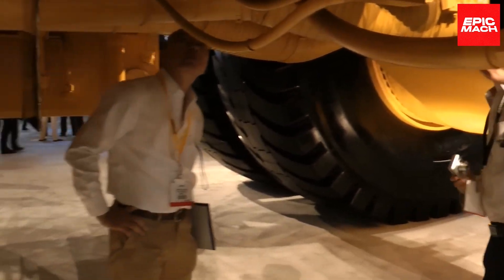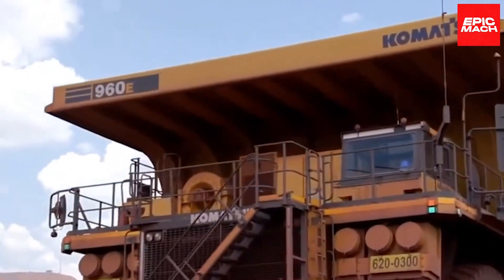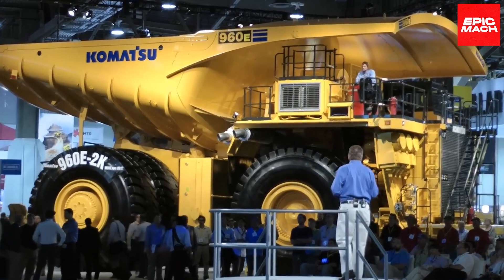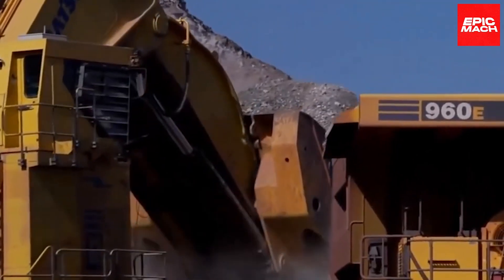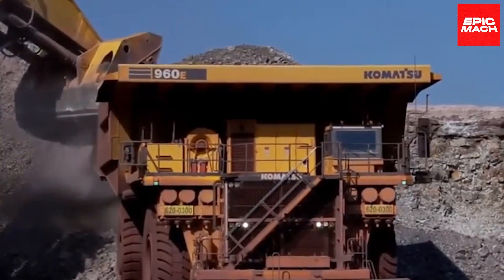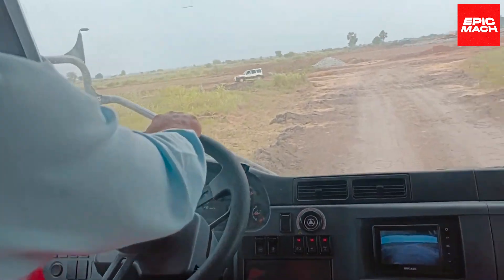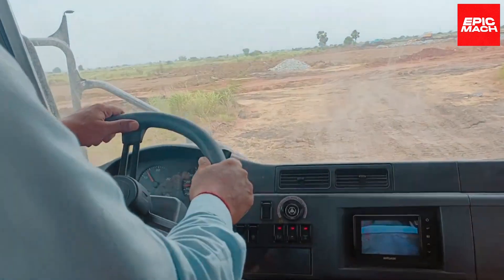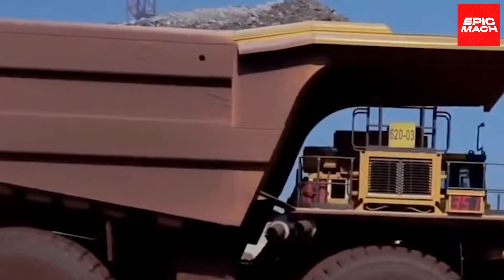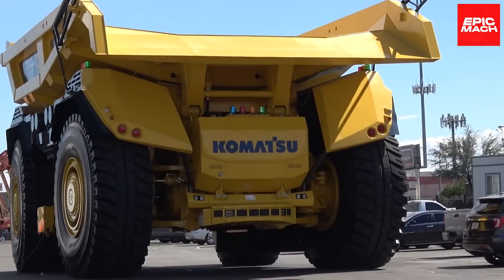Its technologically advanced systems provide real-time monitoring of truck status and performance analytics. With its immense size and capacity, the Komatsu 960E-1 represents the pinnacle of mining haul trucks. The 960E's ultra-class rim-pull transmission handles huge loads even on radically inclined roads. Its reinforced, lightweight body structure provides durability while minimizing weight. Operators benefit from enhanced ergonomics and cabin comforts for safe, productive shifts. The 960E-1 remains the undisputed leader of ultra-class mining haul trucks worldwide, and first debuted at Mine Expo in Las Vegas, astounding crowds with its record-setting size and power.